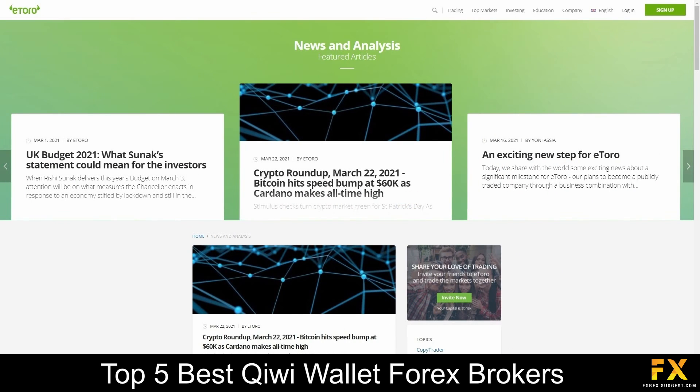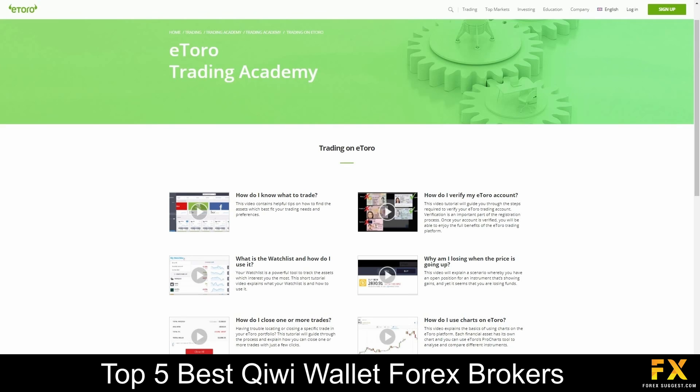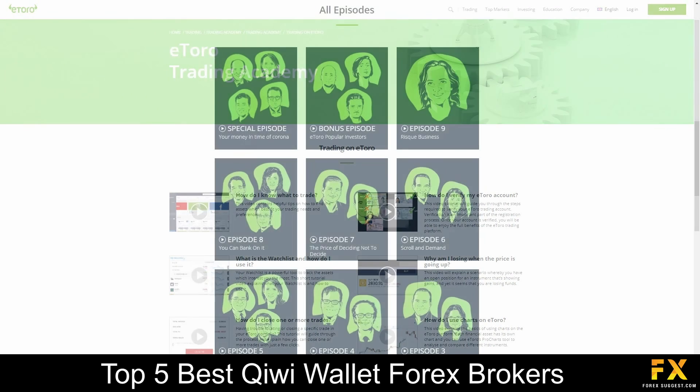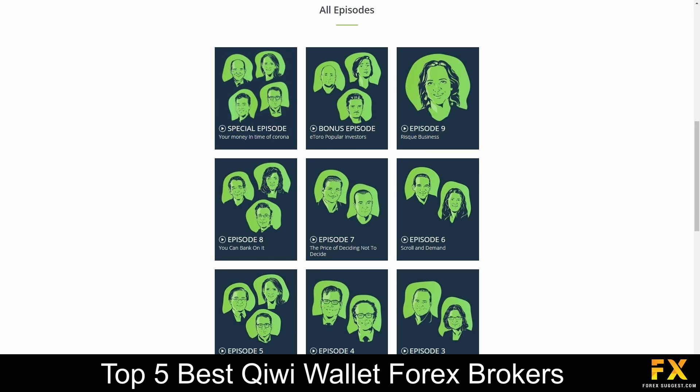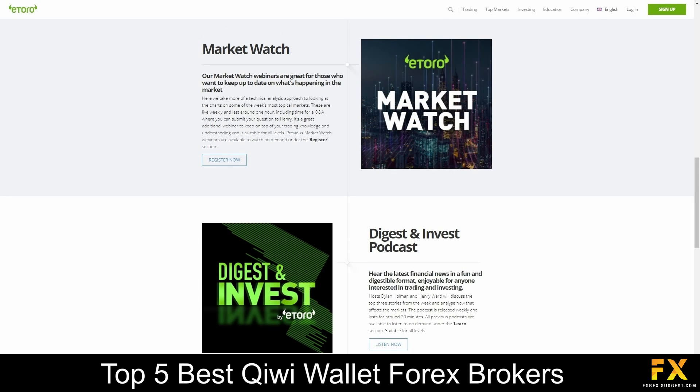eToro also provides their very own market news and analysis panels, guides in the financial markets, a trading academy which covers a variety of helpful educational trading topics, tutorial videos, a featured podcast, guides to social trading, as well as their very own trading school, which includes courses, webinars and more for you to browse through if you are looking for any additional educational resources with eToro.